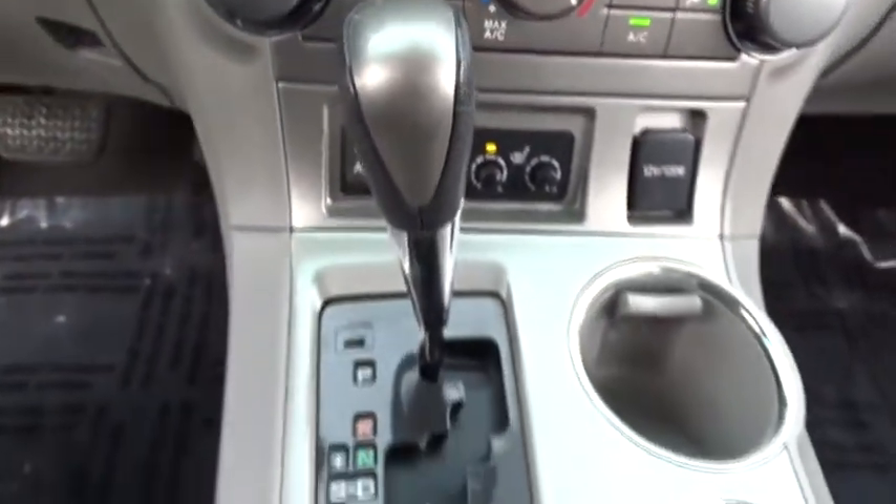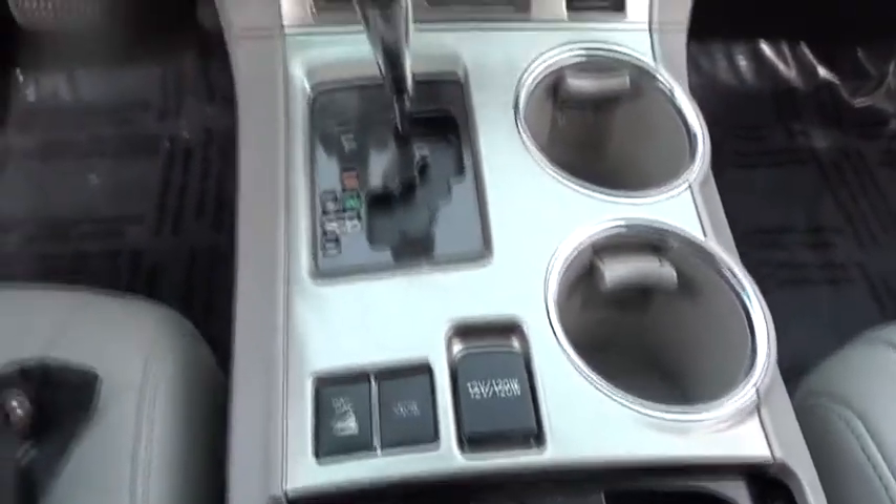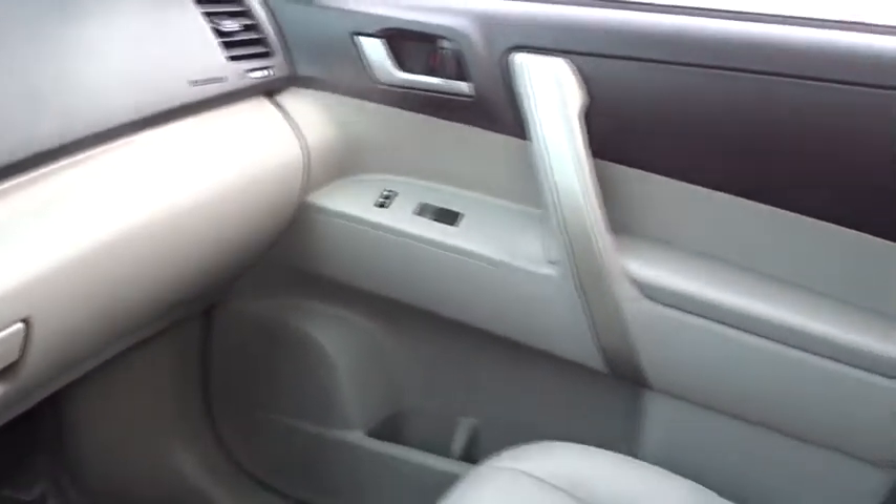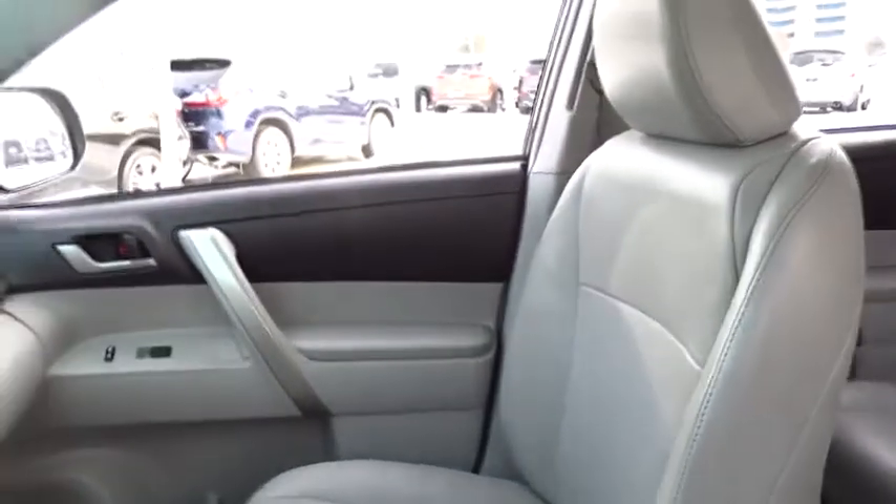CD player, bucket seats, MP3 player, power windows, passenger airbag, child safety locks. Wouldn't you look great in this vehicle? Stop in today and see for yourself.